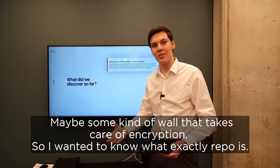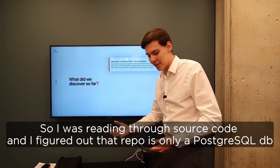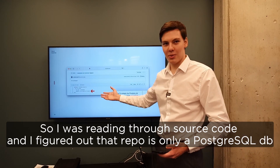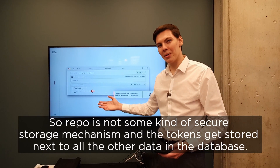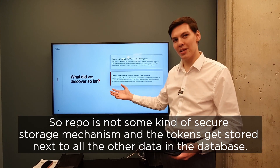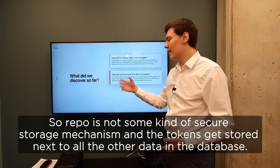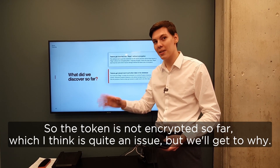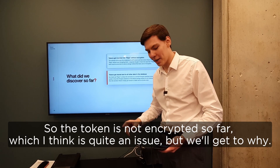I wanted to know what exactly repo is. I was further reading through the source code and I figured out that repo is only a PostgreSQL database. So repo is not some kind of secure storage mechanism, and the tokens get stored next to all the other data in the database. The token is not encrypted, which I think is quite an issue — but we get to why.